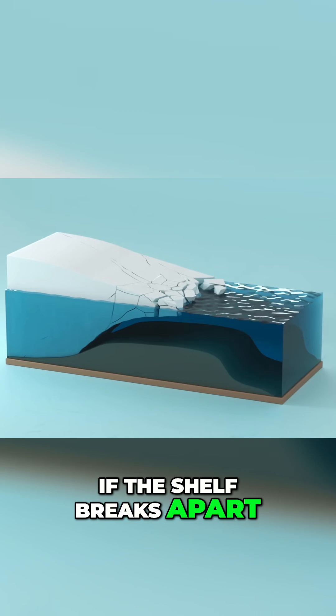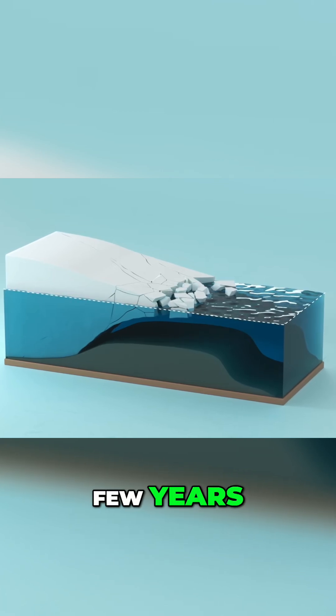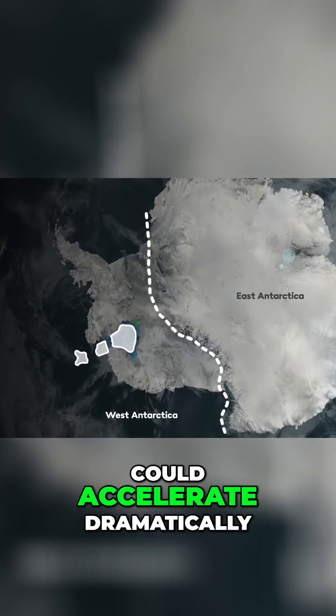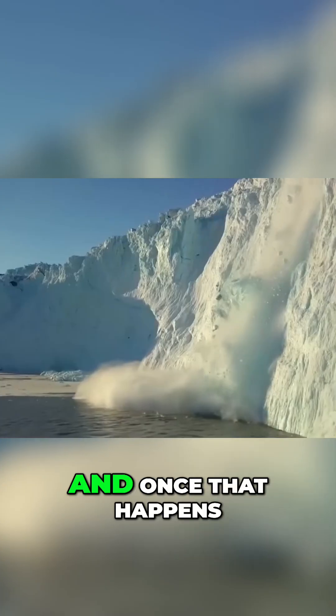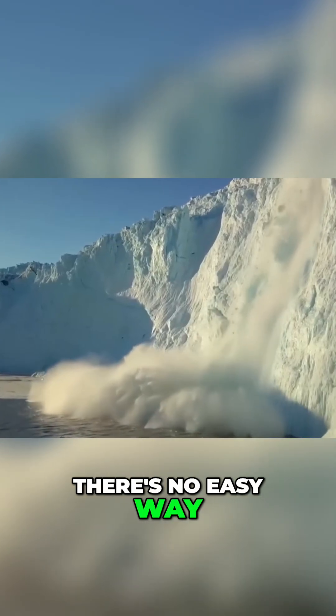If the shelf breaks apart — and it very well might in the next few years — the glacier behind it could accelerate dramatically, sending ice into the sea much faster than the current models expect. And once that happens, there's no easy way to stop it.